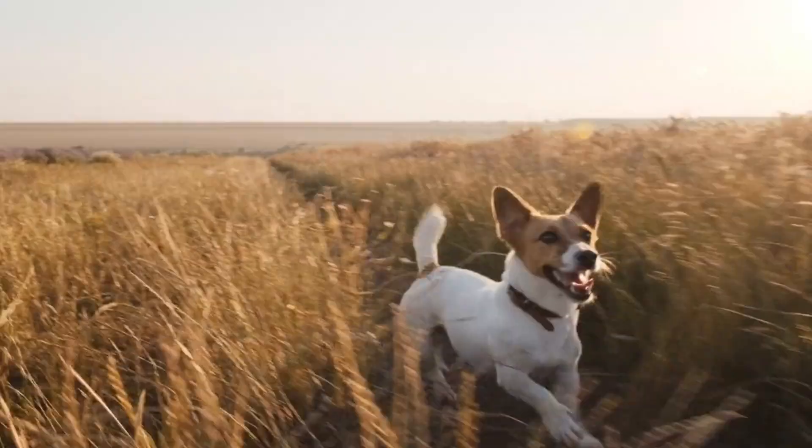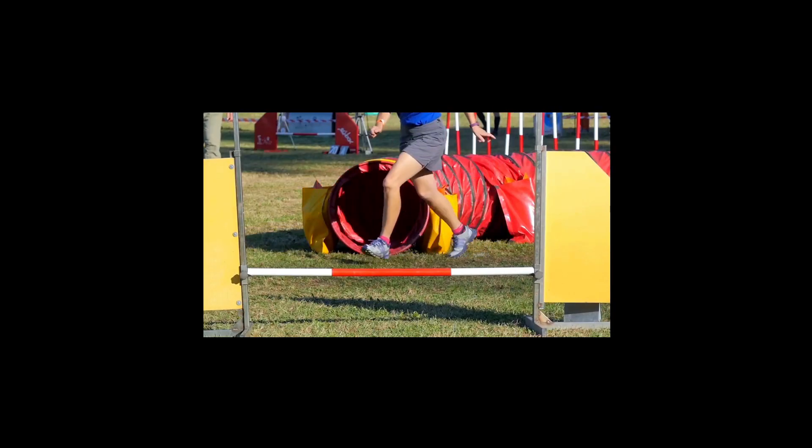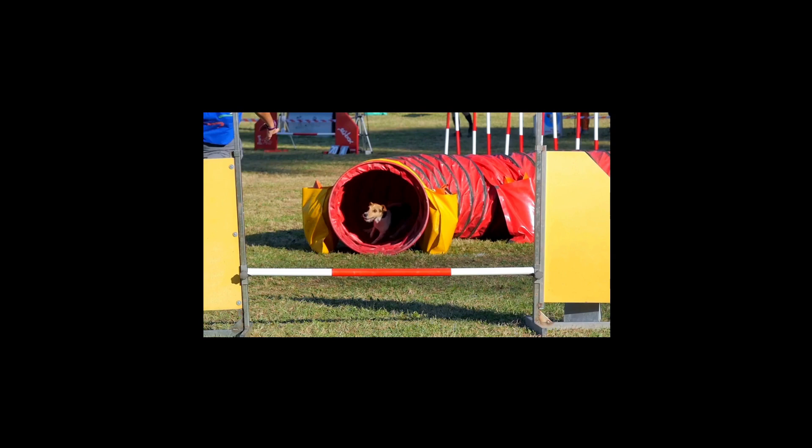They excel in obedience and agility. They love to work, they're energetic and hyperactive, and perform at their best when outdoors, making them an excellent companion for joggers.